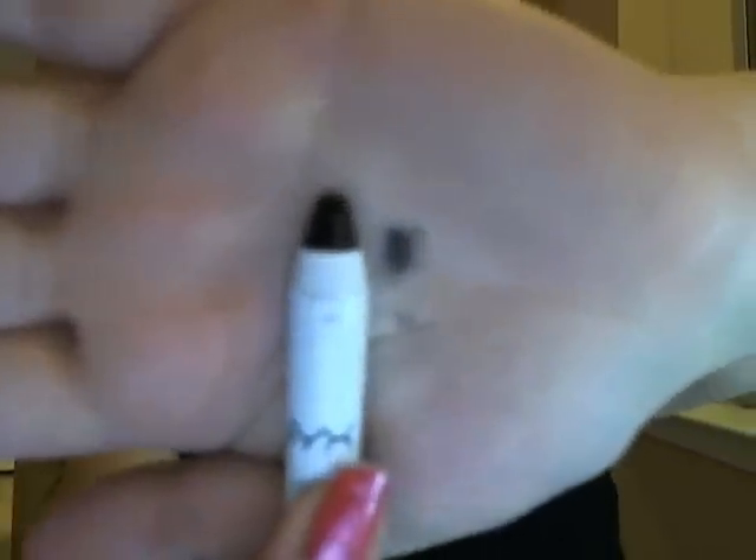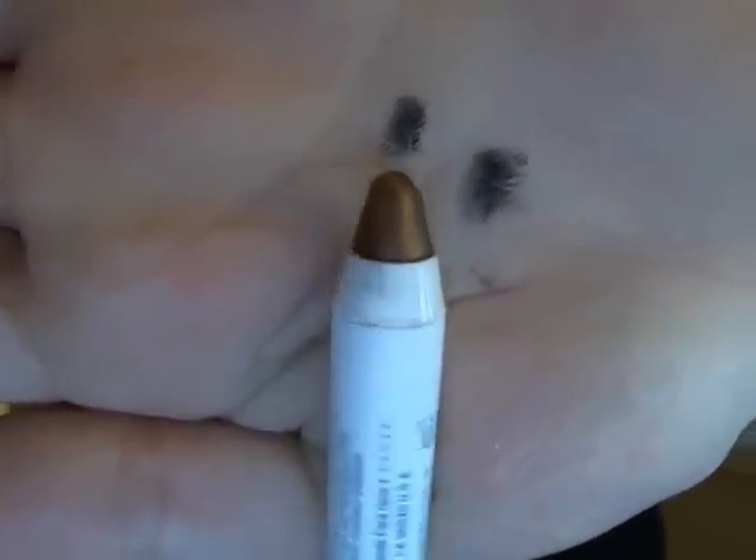The next one I got was Black Bean because I didn't get it last time - I just got Milk. That's just a matte black. It was French Fries because I remember AllThatGlitters21 talked about it a long time ago, and I figured I'd get it since I was ordering online. That's just a golden brown color - it reminds me of something from MAC. It's like a bronzy shimmer color.